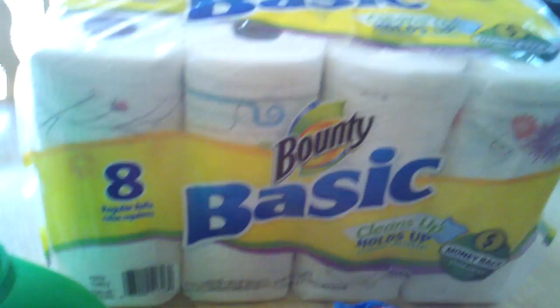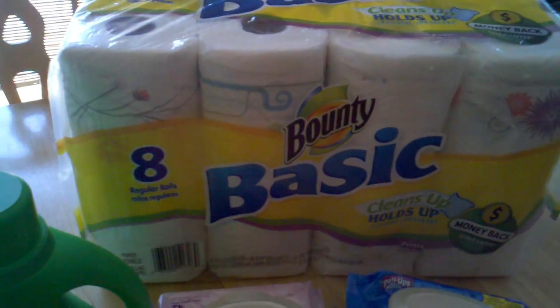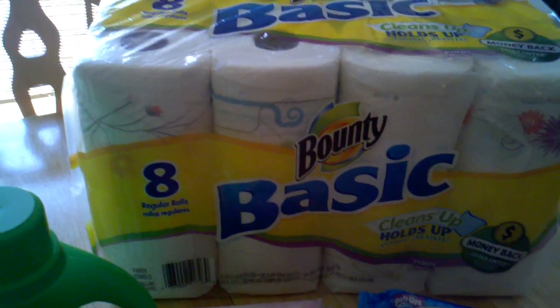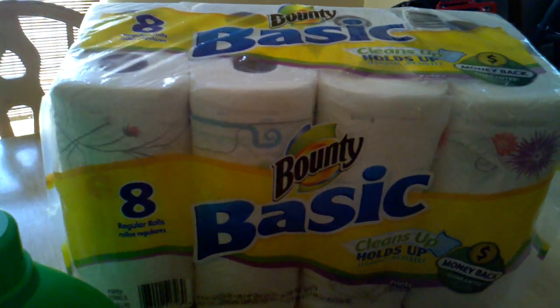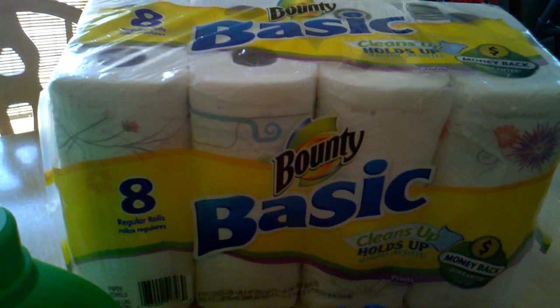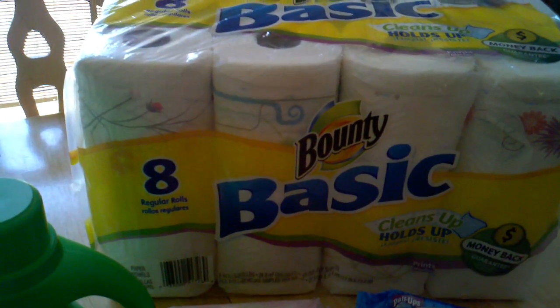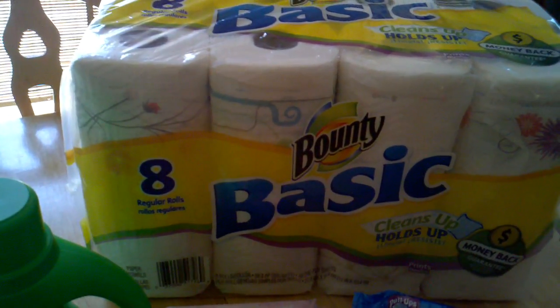The fourth item I price matched is the Bounty Basic paper towels. They are on sale at Paylow for $4.88. I price matched these at Walmart, and after my dollar-off coupon, I paid $3.88.